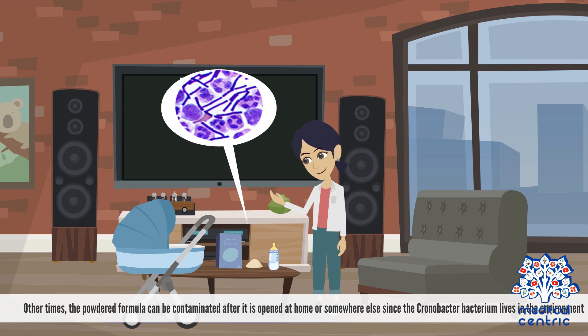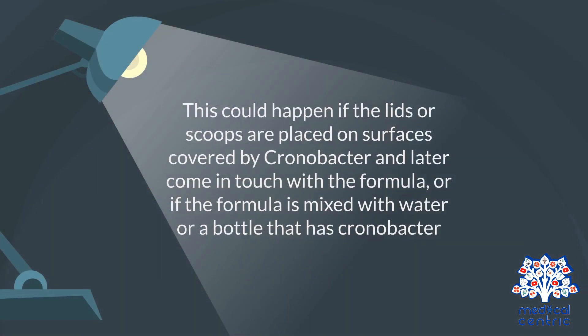Other times, the powdered formula can be contaminated after it is opened at home or somewhere else, since the Chronobacter bacterium lives in the environment. This could happen if the lids or scoops are placed on surfaces covered in Chronobacter and later come in contact with the formula, or if the formula is mixed with water or a bottle that has Chronobacter.